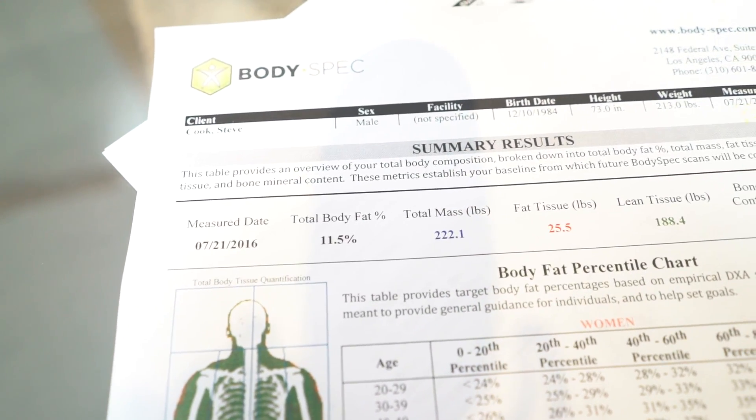So the first thing I want to point out — well, you saw it already. And we weighed you at 222 today.